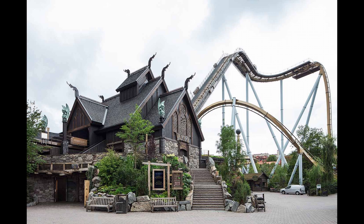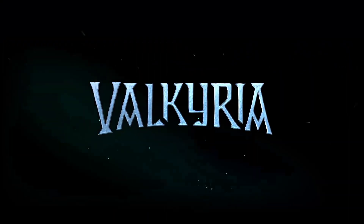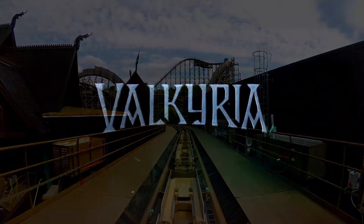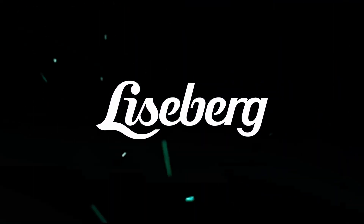One thing that I don't like about Valkyria — which I don't think is their fault — is the brake run. I love how it feels when you hit the brake run, but I don't like how you touch the brakes, because it's not the smoothest brakes in my opinion. It really hurts my back when you hit the brake run. But that's not a big problem for me — I still love to ride it every single day at Liseberg.